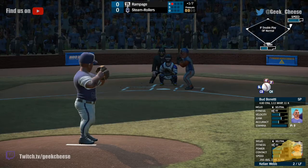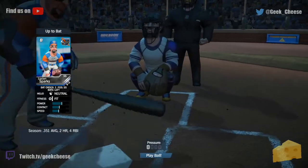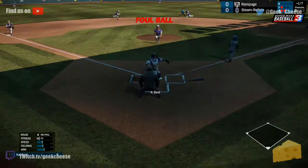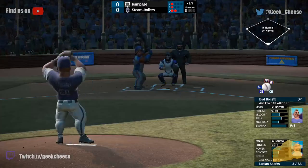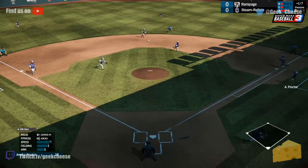Kellan Webb steps in — left fielder. Runner goes, and look at that — nice diving double play there from Annika Proctor. Just like that, two outs. Spark steps in and fouls one off at home plate. Grounded to Madden, across the diamond for the third out.